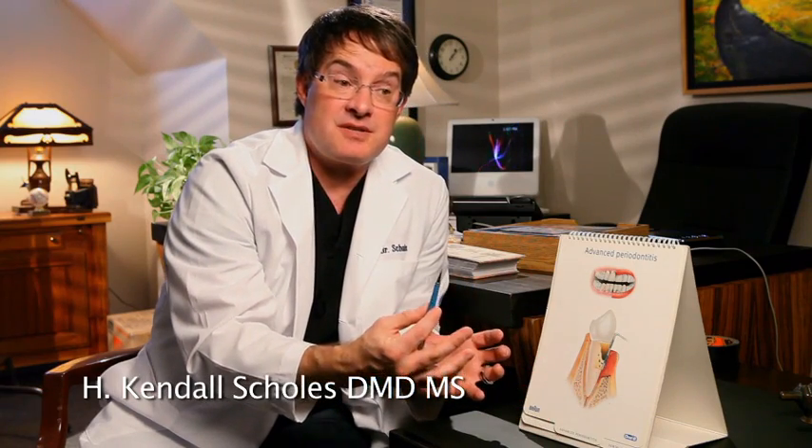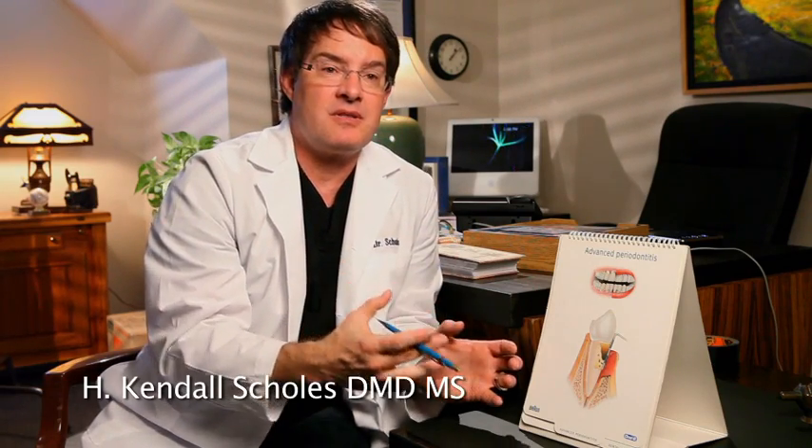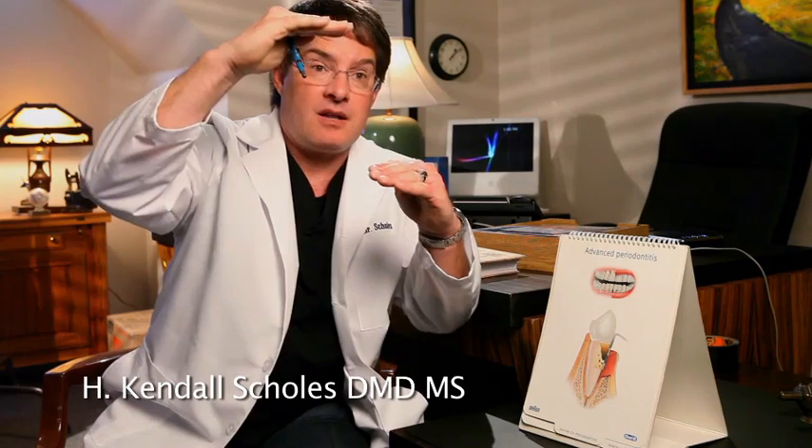What I do as a periodontist is I go in and I remove that disease that's deep down in the jawbone. I can also, with special techniques, regenerate the bone to build it back up so that we regain that support that we've lost from the disease. The other thing that I do is I lower the pockets. By lowering the pockets, that gives you access so that you're able to get in there and keep those pockets clean and healthy on a daily basis.